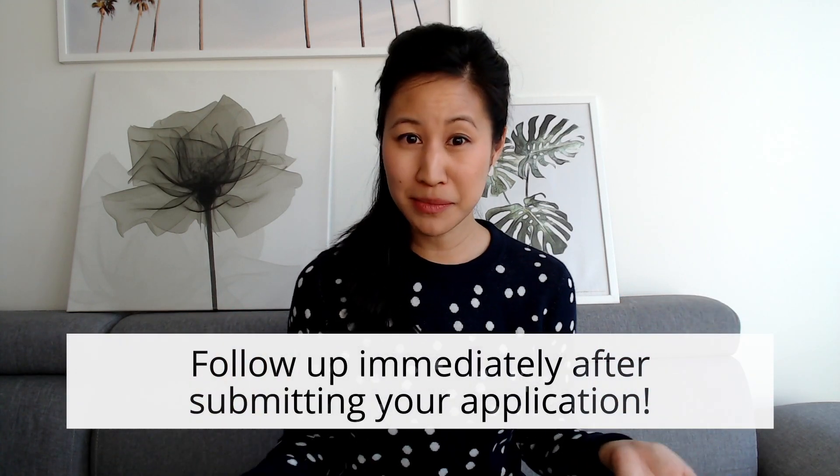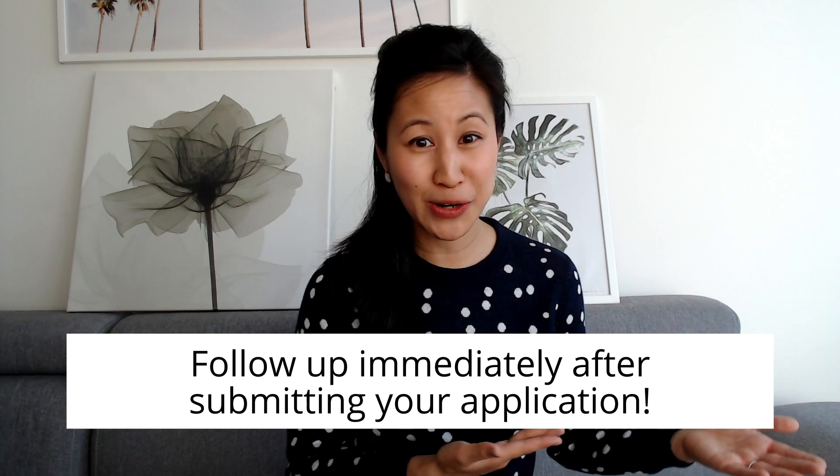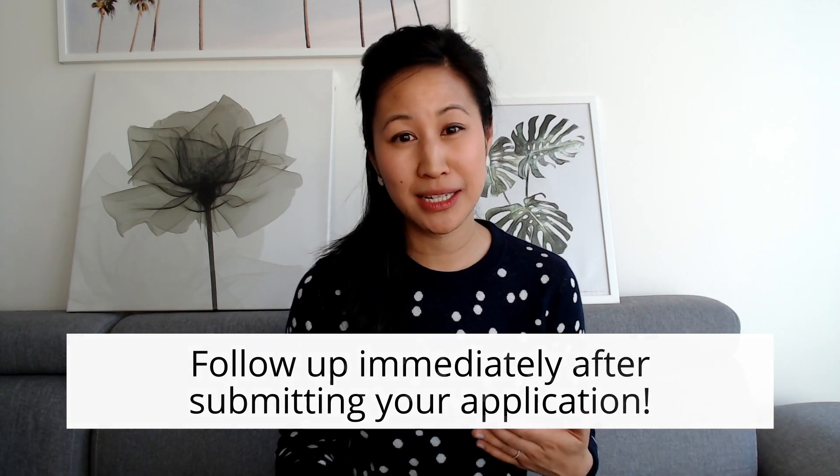If you are actually qualified for the role, you're doing the hiring manager and recruiter a huge favor by becoming visible. Those in my job search programs already know I'm a huge fan of following up quite immediately after putting in your application. The reasons are: you want to become visible, and you want to build a connection and rapport with the person who will eventually be conducting the phone interview or interview itself. You find the right person to connect with — whether it's the hiring manager, the talent acquisition team, or the recruiter — and send a simple message.